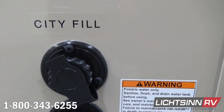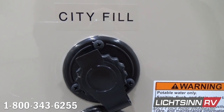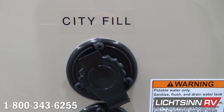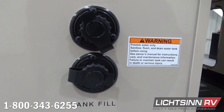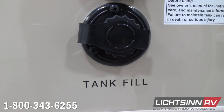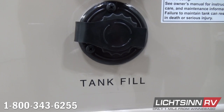Here you have a hookup for your dedicated city input for pressurized water and also to fill the freshwater capacity. The gravity water fill has a 50-gallon total freshwater capacity. The top connection is your dedicated city input when at a resort with full hookups; the lower is the gravity potable water fill to fill the tank. They're conveniently located right next to each other so you don't have to move the hose to the other side like other manufacturers require.